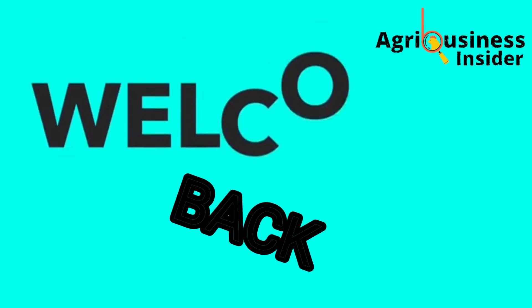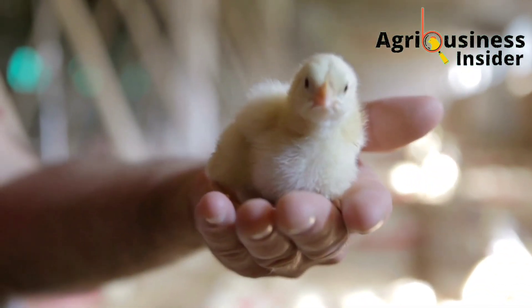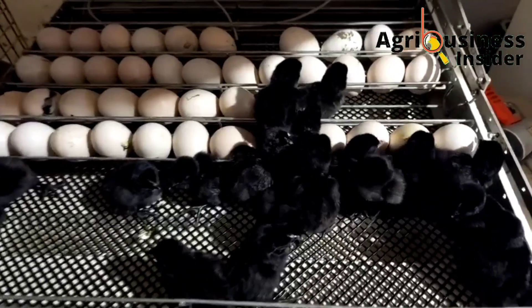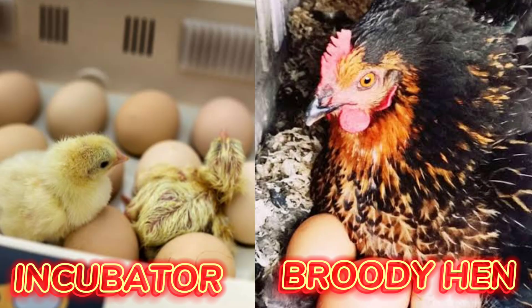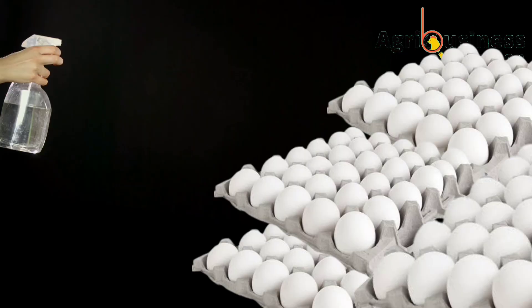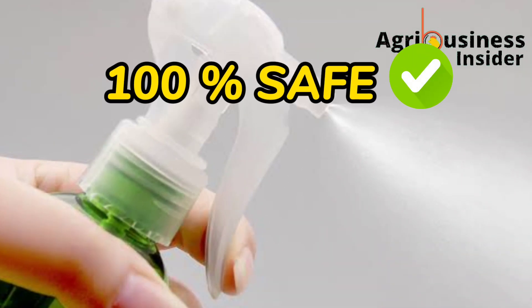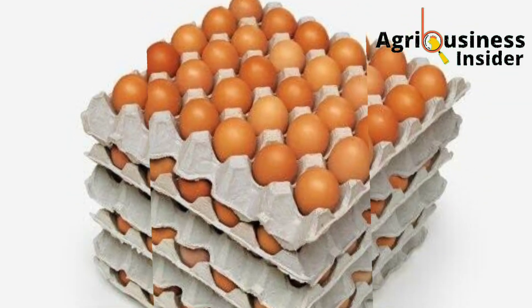Hello farmers and welcome back to your number one organic poultry YouTube channel. If you are a farmer looking to hatch healthy chicks and maximize your farm's productivity, then you are in the right place. Have you ever wondered how to increase the hatching rate of the eggs you incubate, whether using an incubator or a broody hen? I am about to reveal to you the secrets to disinfecting eggs using a natural preparation that will supercharge your egg hatchability rates — one that is 100% safe and purely organic.